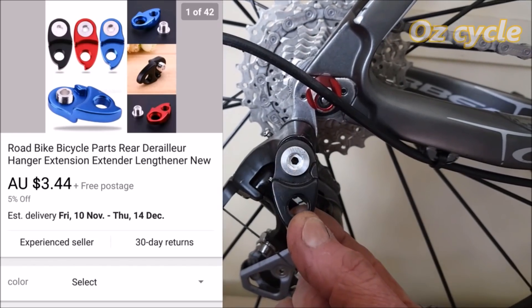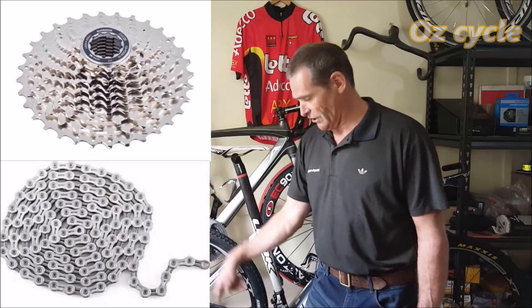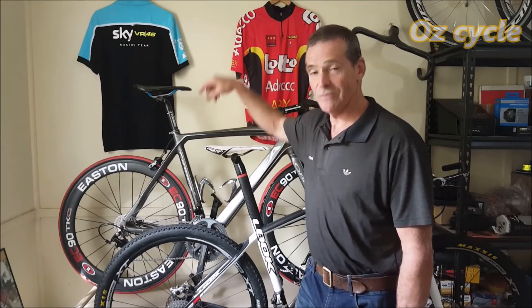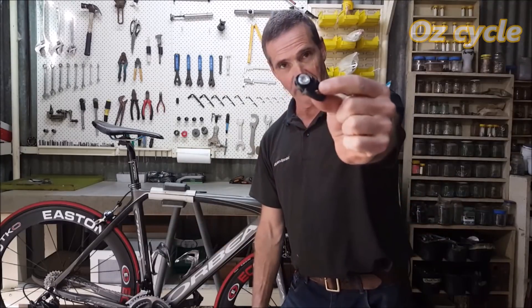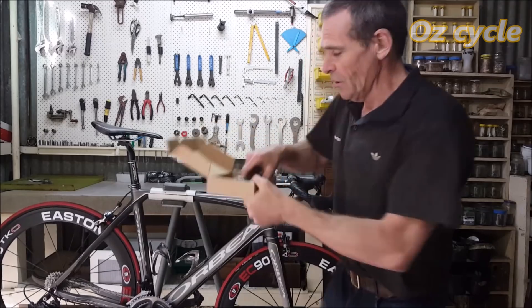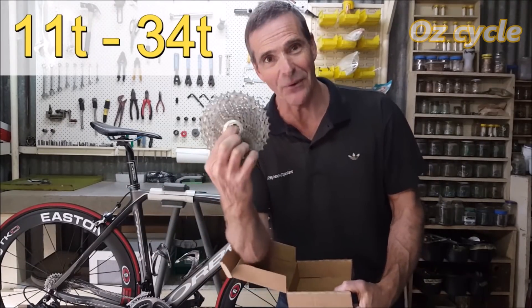They're really cheap — only about $3.50. So all we have to do is take off the rear cassette and chain from your mountain bike and put them on your road bike. Sounds crazy? Let's go to the workshop and do it. Here's the bike, here's the piece we're going to put on, and we're going to go one step further with the ratio — we're going to put on an 11-34, just to show you it really works.